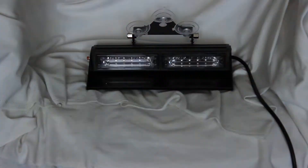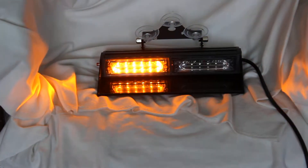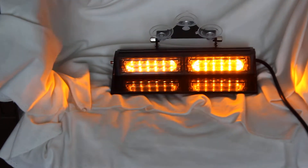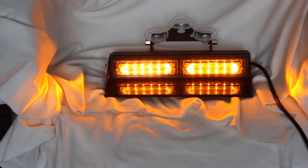It has more than 18 flash modes. This product has passed RoHS as well as E-mark certifications.